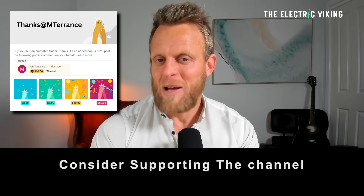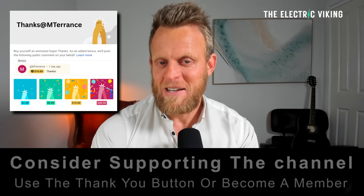Hello my friends, welcome to the channel. I'm Sam Evans, you're watching The Electric Viking — great to have you with us.